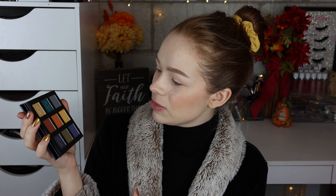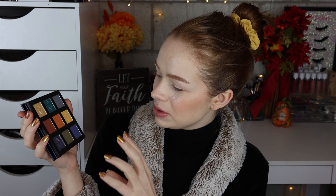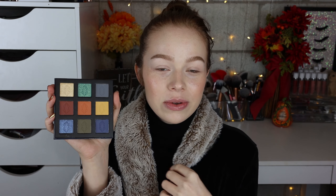The eyeshadow palette looks like this — really beautiful cardboard packaging. It has all the pieces on the back so you can easily pop the shadows out. Here is the color scheme: it's a really beautiful, fun, grungy palette. There are some neutrals, some yellowy tones, some green tones, and some blue tones — I was super excited, I thought it was really pretty.